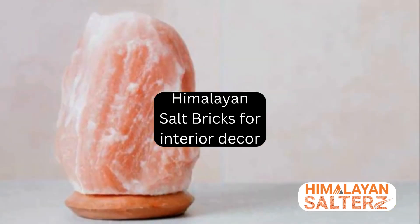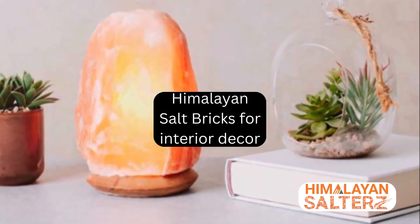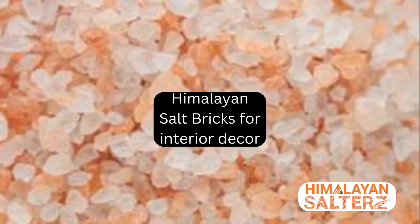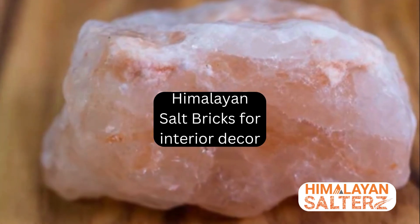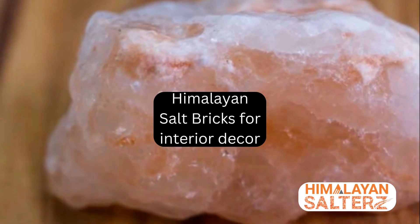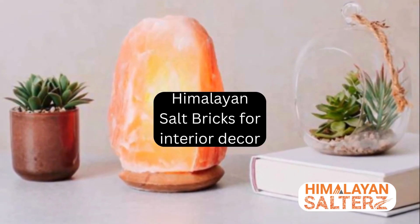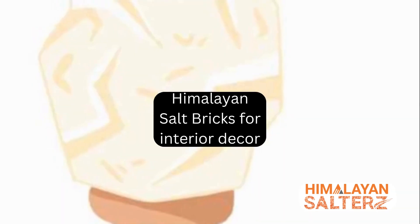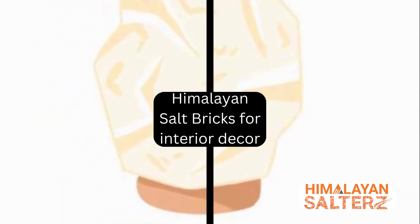So, if you're seeking a decor element that's both beautiful and beneficial, why not consider Himalayan salt bricks? They might just be the perfect addition to your interior design palette, offering a unique blend of beauty, health benefits, and versatility. Remember, great design is not just about how a space looks, but also how it makes you feel. And with Himalayan salt bricks, you get the best of both worlds.